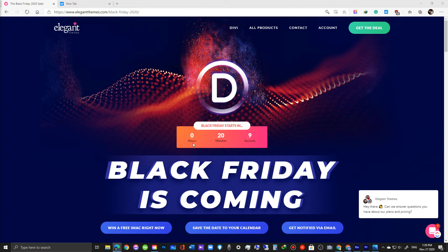For those who don't know, Divi is a WordPress theme and a visual page builder developed by Elegant Themes. Elegant Themes is also the same company behind the Extra theme, Bloom Plugin, Monarch Plugin, and many others for the WordPress content management system.